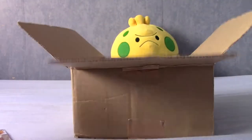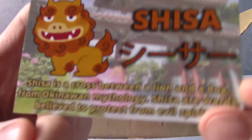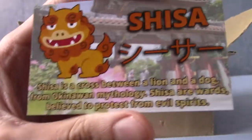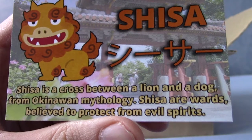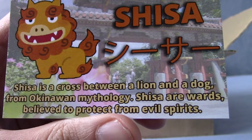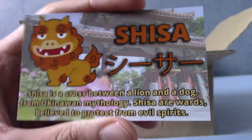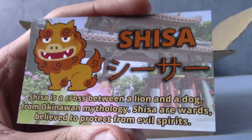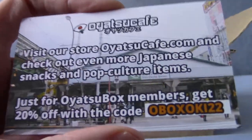Inside are descriptions of the snacks but we're not going to focus on that. This is the card they give you each month — this is the Shisa. It does give a brief description: a Shisa is a cross between a lion and a dog from Okinawa mythology. Shisa are wards believed to protect from evil spirits, and as I said, you see them a lot around temples as kind of guardian figures.